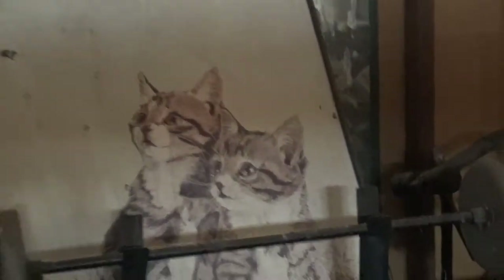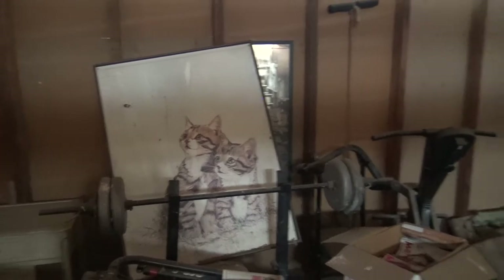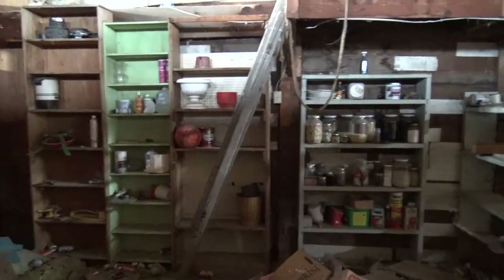Look at the drawings — or whatever that is — of the cats. That's really good. It's so weird, the feeling of it. They just like left and didn't even take anything, just left it.